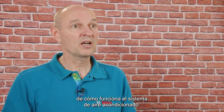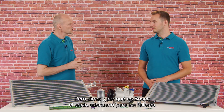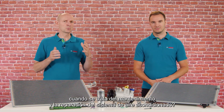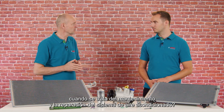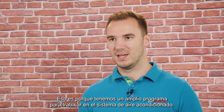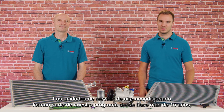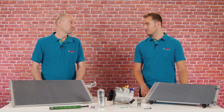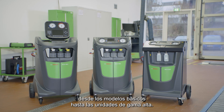Thank you, Timo, for the brief overview of how the air conditioning system works. But tell me, why is Bosch the right partner for workshops when it comes to maintaining and repairing the AC system? That's because we have a comprehensive program for working on the AC system. AC service units have been part of our program for more than 15 years, from entry-level models to standard versions and up to premium units.